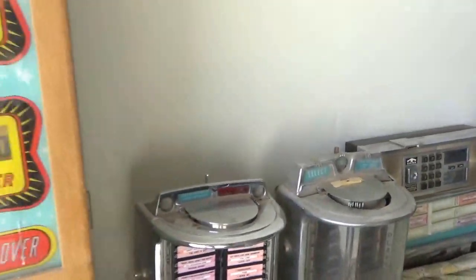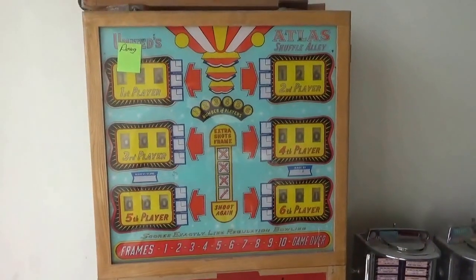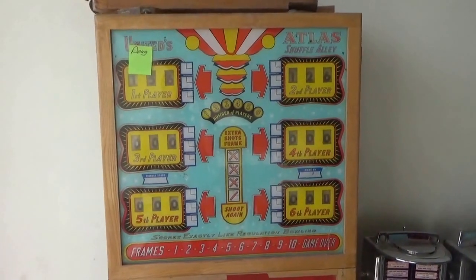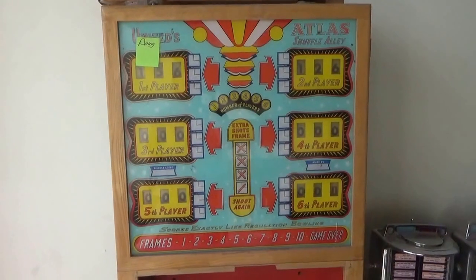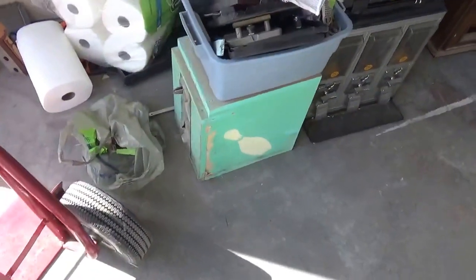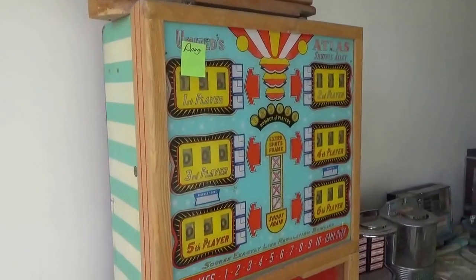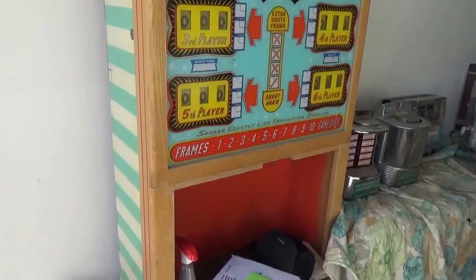Here is just the beginning of the Atlas bolt — this is a United's 1958. We were only able to pick up the head; the cash box is here and the original legs are here, however we couldn't fit the alley in the truck, which we will get next.